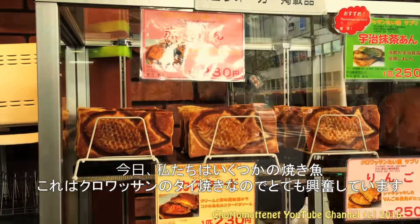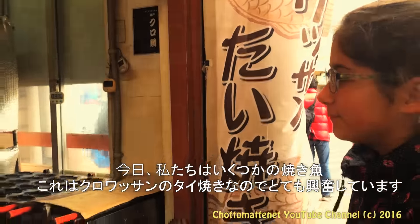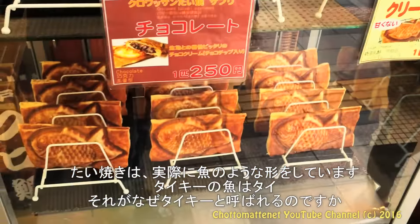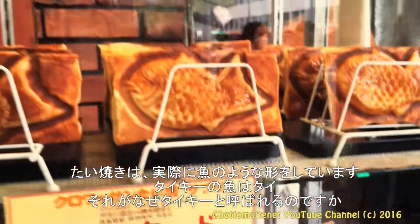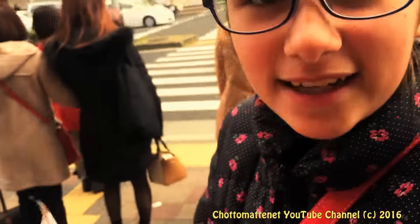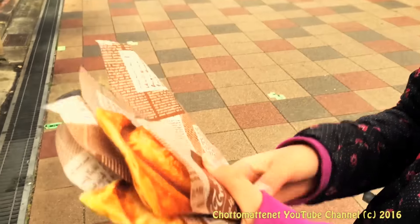Today we're going to be trying some taiyaki and I'm very excited because it's actually croissant taiyaki, which I never saw before. Taiyaki is actually shaped like a fish, and the name of the fish is called tai — that's how they get the name taiyaki. So we got that regular taiyaki and also croissant taiyaki.